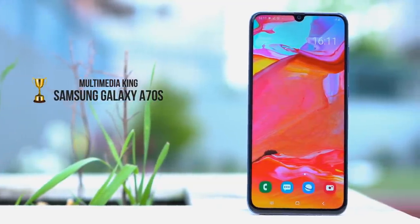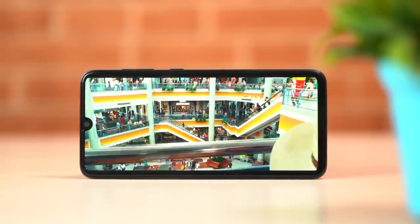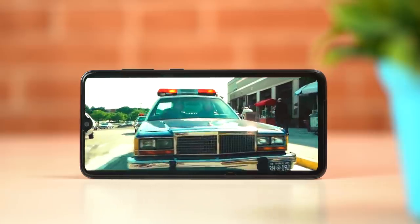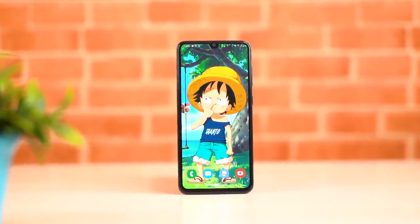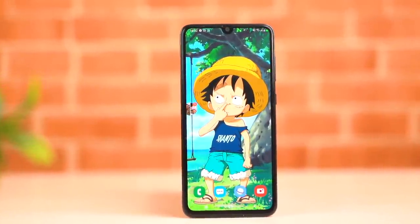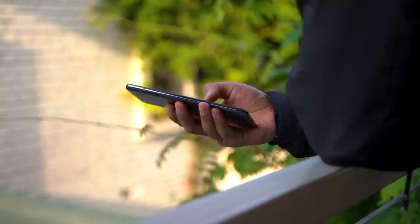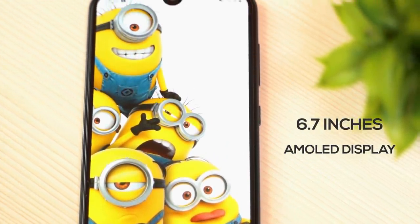The next category is display. Samsung is a trusted brand for displays, and the Samsung Galaxy A70s stands out here. The image quality on the A70s is excellent — the display looks very vibrant and luxurious. Samsung's display on the A70s offers a Hi-Fi, full HD experience nationwide, making it a very comfortable viewing option.